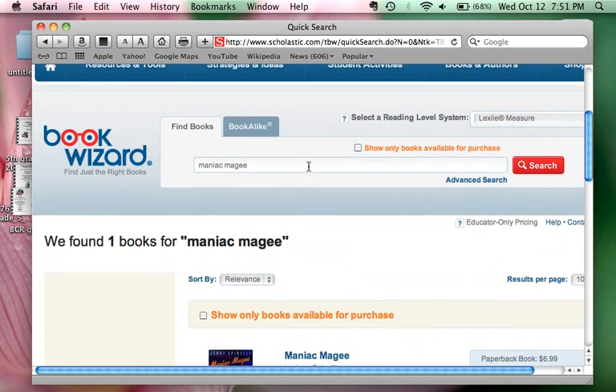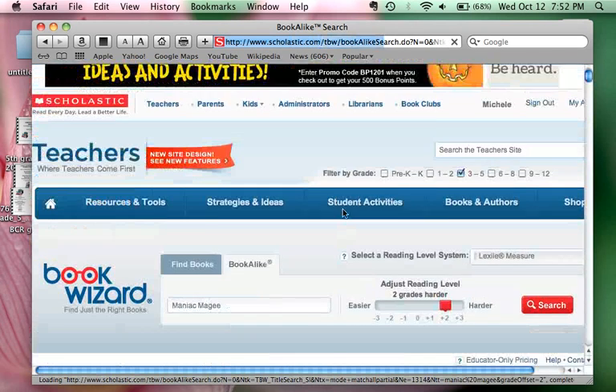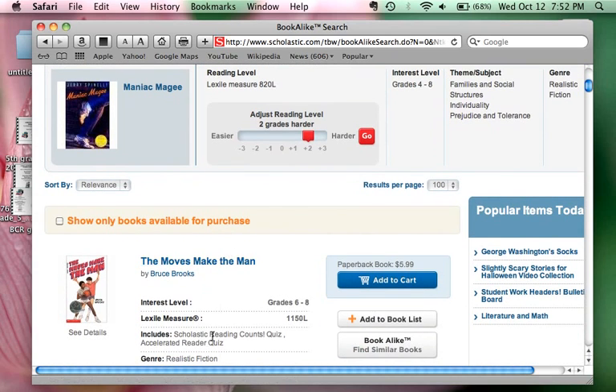This is a good book — it's interesting, it has lots of action and humor. We want to find a book similar to 'Maniac Magee' but on a higher level, so we're going to click on 'Books-a-Like.' I'm going to put the title in again — 'Maniac Magee' — and we want the level to be about two grades harder, then search. We found 54 books that are similar to 'Maniac Magee' at a higher Lexile level.